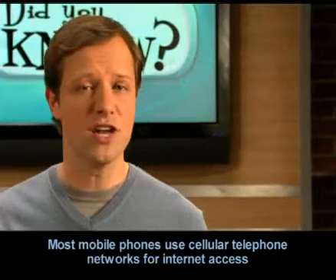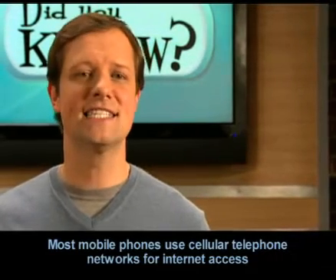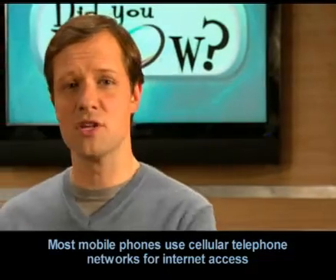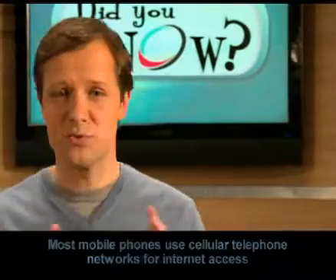For years, cellular devices have come with limited Internet browsing capability. Most of these devices are not using Wi-Fi. Instead, they use the cell provider's telephone network. The same cell towers send both phone calls as well as Internet service.